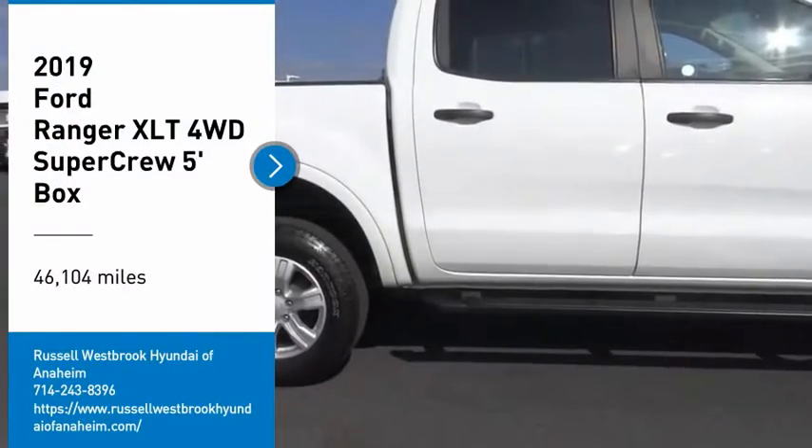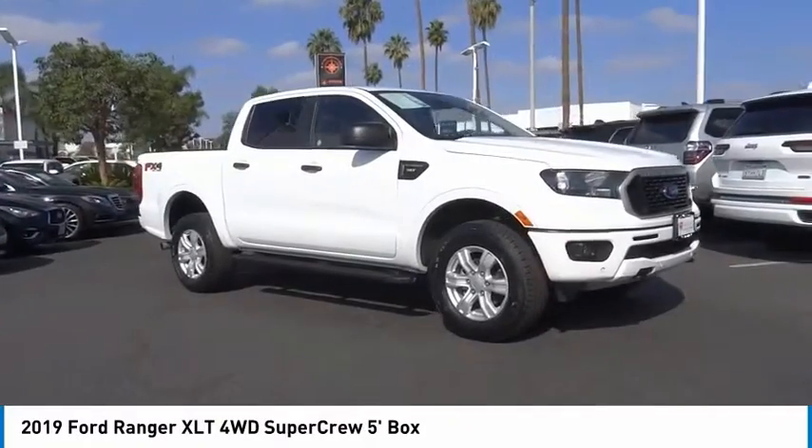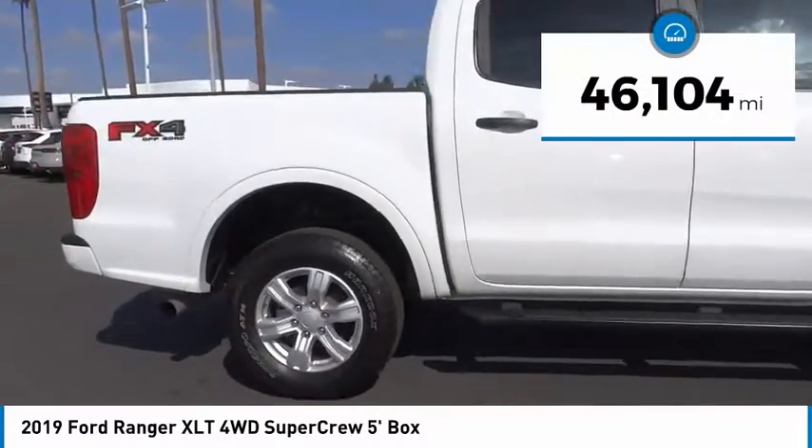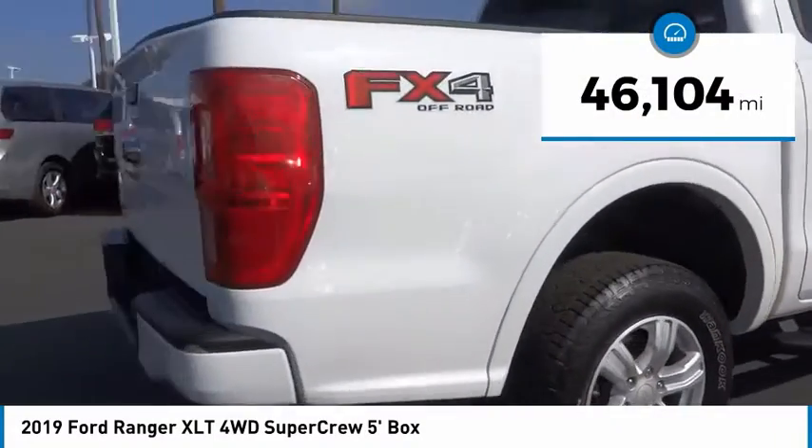Come test drive the 2019 Ranger. Tough inside and out, Ranger proves it's metal. This vehicle has less than 50,000 miles.